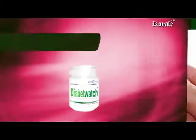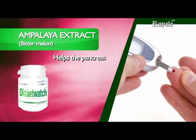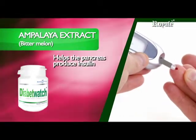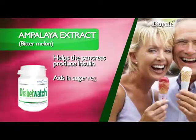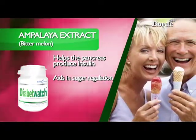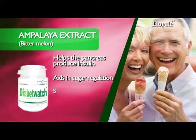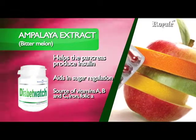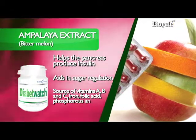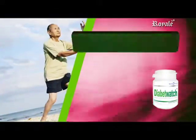Ampalaya Extract, also known as Bitter Melon, contains flavonoids and alkaloids to help the pancreas produce insulin that controls blood sugar levels in diabetics. It aids in sugar regulation by suppressing the neural response to sweet taste stimuli, and is a source of vitamins A, B, and C, iron, folic acid, phosphorus, and calcium.